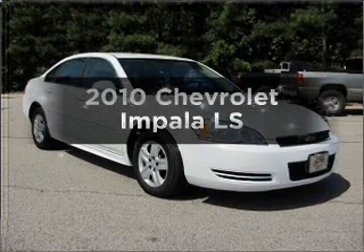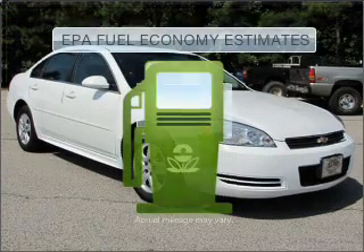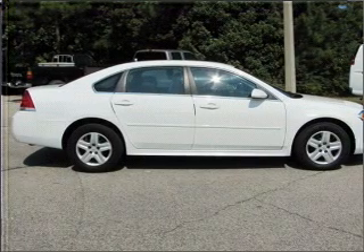Get noticed in this 2010 Chevrolet Impala. This is the set of wheels you've been looking for. In the city or on the highway, you'll spend less time at the pump with this fuel-efficient vehicle. With a solid six-cylinder engine that responds smoothly to its automatic transmission,